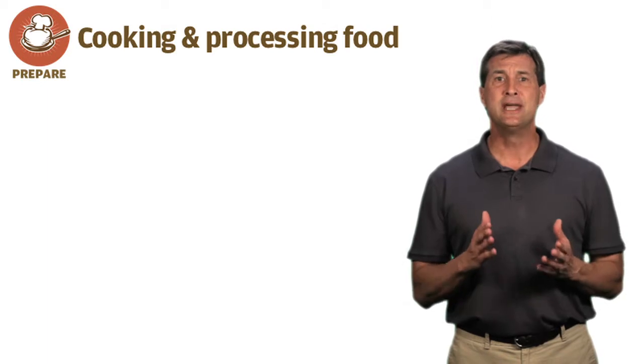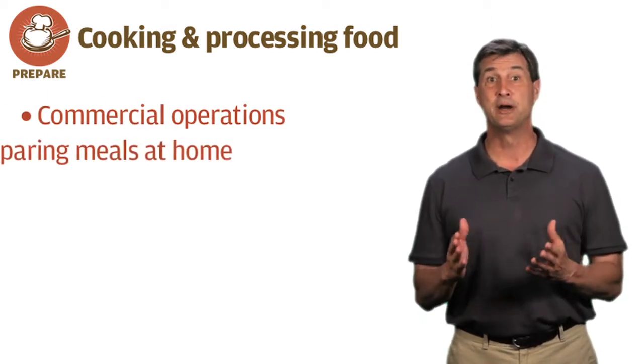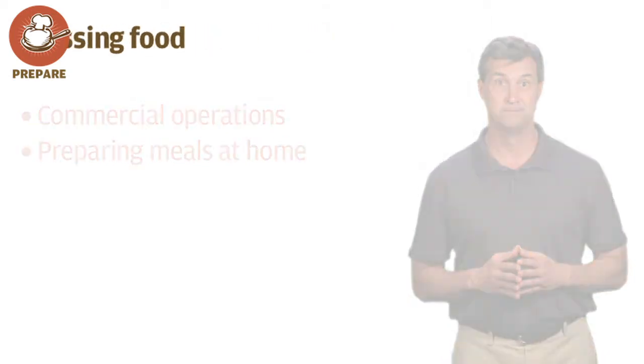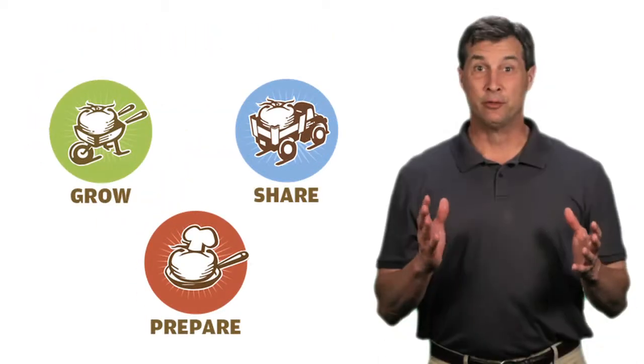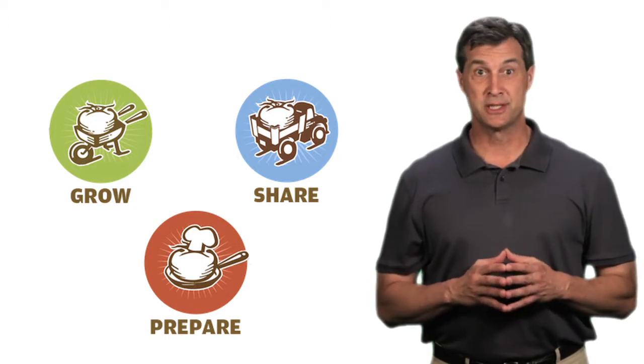Prepare refers to cooking and processing food in a commercial operation, as well as preparing meals in the home with family. As we'll demonstrate in the remaining chapters, each of these components must be fully developed to ensure the success of the system.